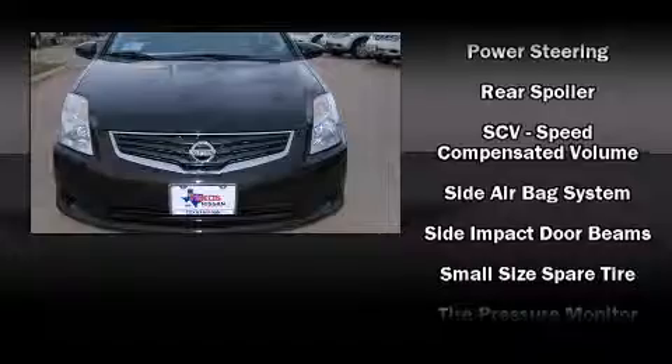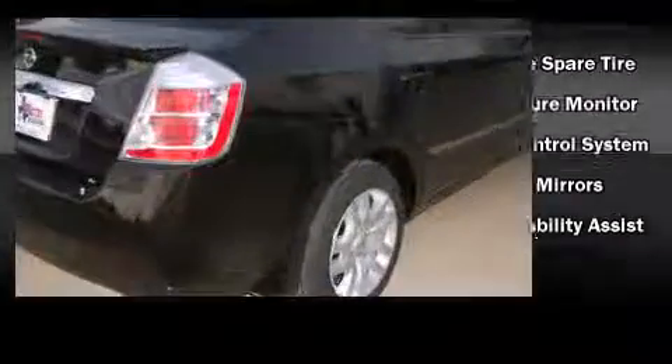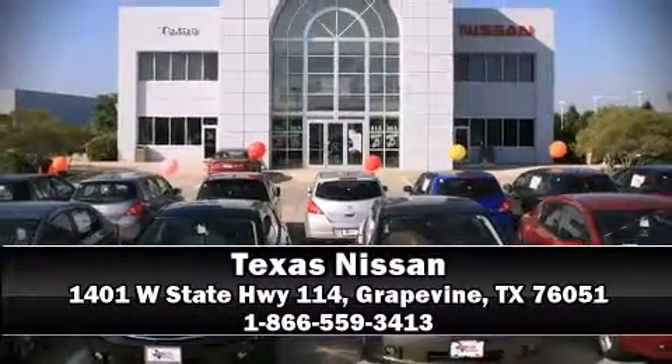With electronic stability control supplementing mechanical systems, you'll maintain precise command of the roadway. Our sales reps are knowledgeable and professional. We are here to help you. Thank you.